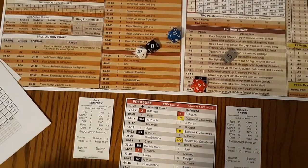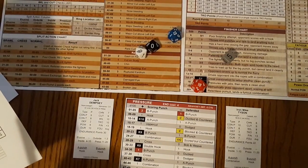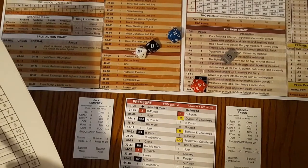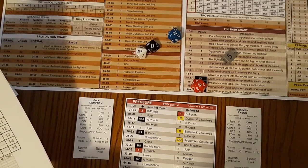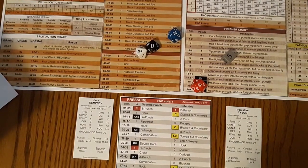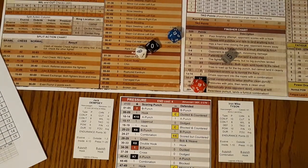The fight probably could have been stopped — Dempsey definitely had enough points to win by TKO in that round. But because Tyson did fight back a little bit, I did not call it. I also didn't call the first round where Tyson had him pretty well TKO'd. I'll keep an eye on that from here on in. Both fighters are going to be in pressure mode this round — could be a bloodbath. Tyson's chin is down to a four and his will's down to a six.